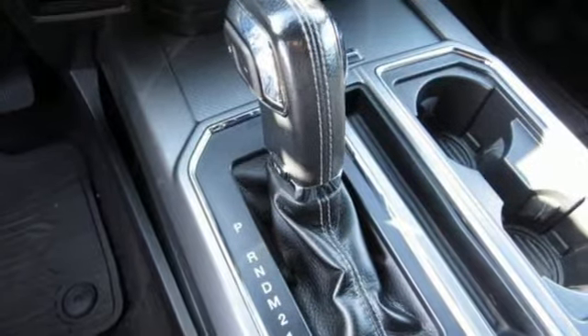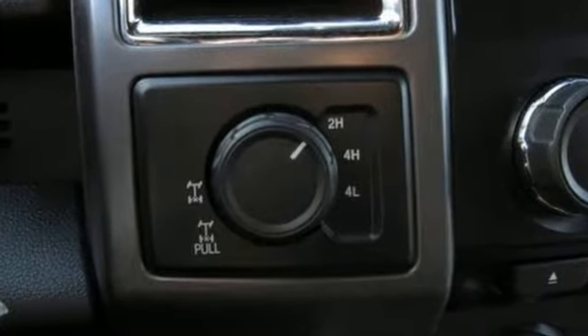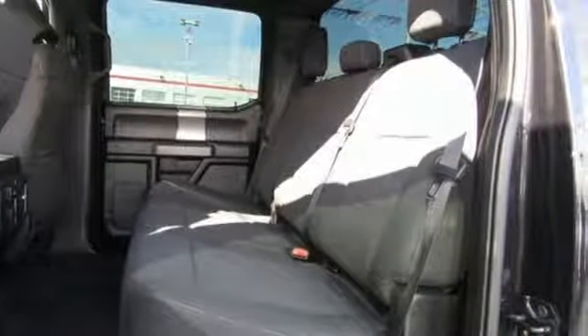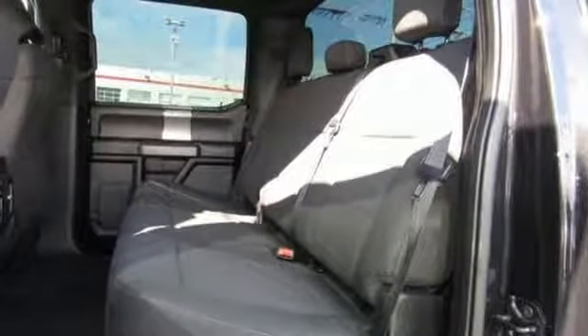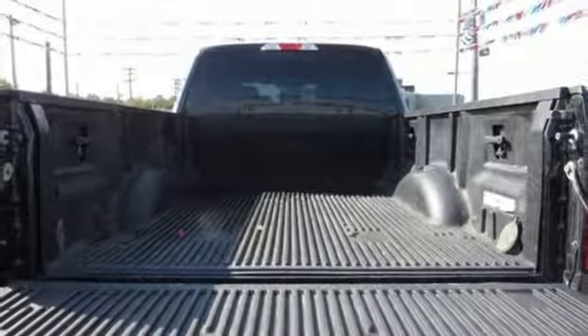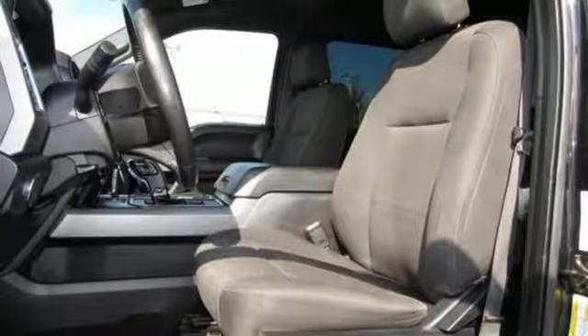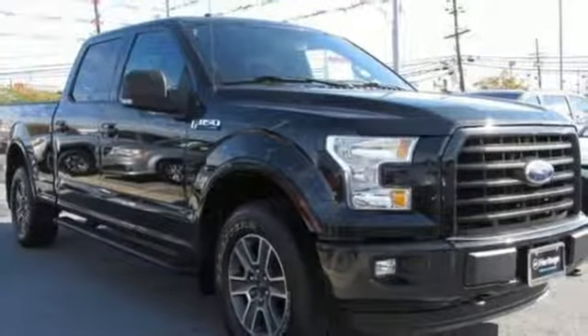It boasts an impressive list of features like these: streaming audio, wireless phone connectivity, manual tilting steering column, 3 12-volt power outlets, manual telescoping steering column, V8 engine, active grille shutters, electronic shift on the fly, and automatic transmission.